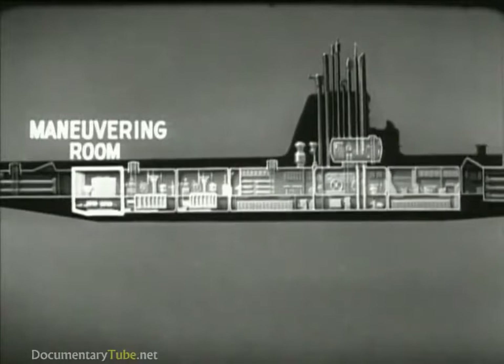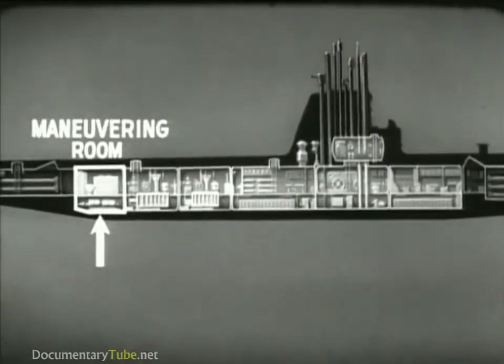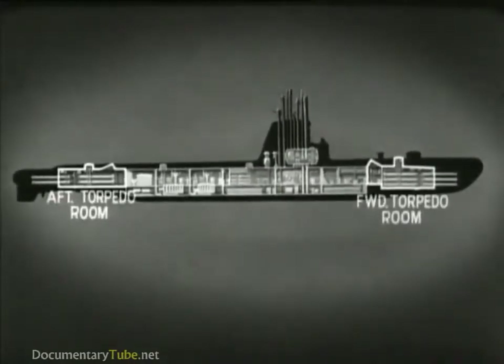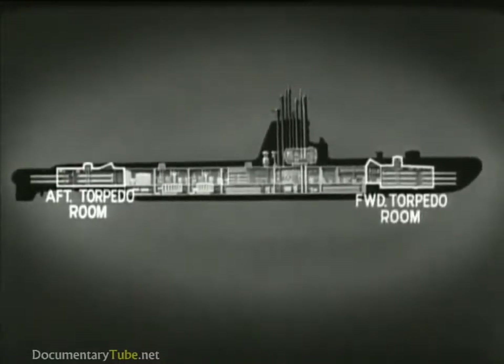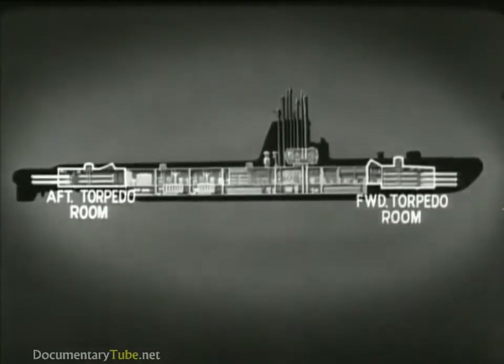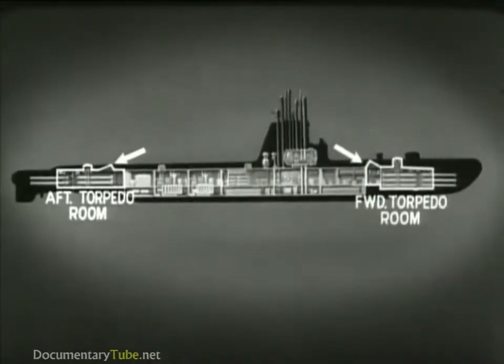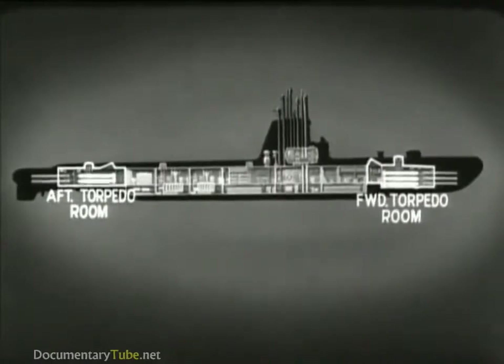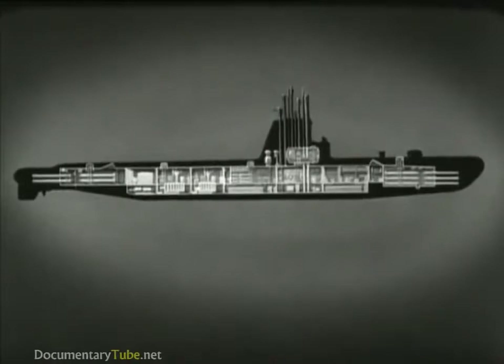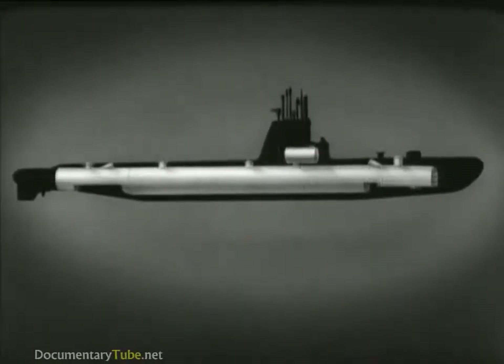Each engine room contains two main diesel engines and the generators they drive, together with auxiliary equipment. After the engine room is the maneuvering room, which is the electrical control station for propelling the ship. Here are the main motors which drive the propellers. The two remaining compartments at either end of the hull are the forward and after torpedo rooms. There are six torpedo tubes forward and four aft. Each room has a torpedo loading hatch, stowage racks for spare torpedoes, and bunks for some of the crew. The escape trunks are also located in the torpedo rooms. In this way, the pressure hull of a submarine is divided into compartments, each of which plays an important part in the operation of the ship.